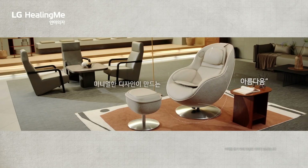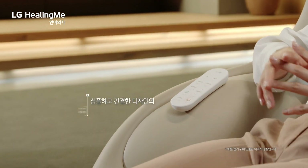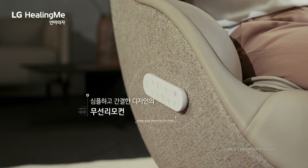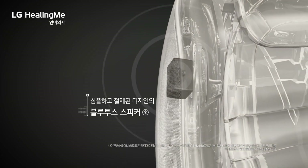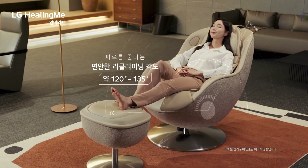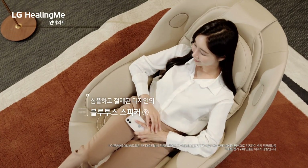LG Electronics wants this pop-up store to be like a relaxing lounge in the middle of the city — letting you see and feel the chair's design and massage features in person. The Healing Me Arte chair has a special massage mechanism with a ball that moves in six directions: not just up and down, but also side to side and even front to back.